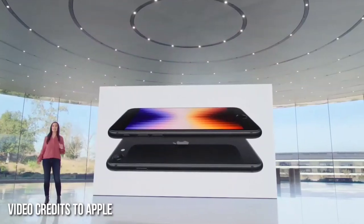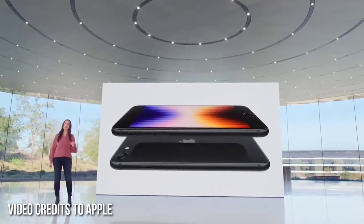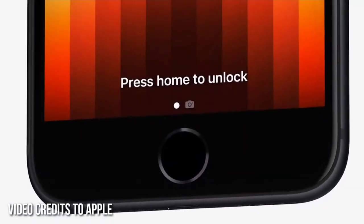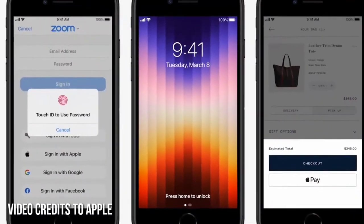This is the same glass as the back of iPhone 13 and iPhone 13 Pro. And with IP67 water and dust resistance, iPhone SE is designed to last. iPhone SE has the home button with Touch ID for a secure, private, and easy way to unlock your iPhone, fill in passcodes, and make purchases with Apple Pay.